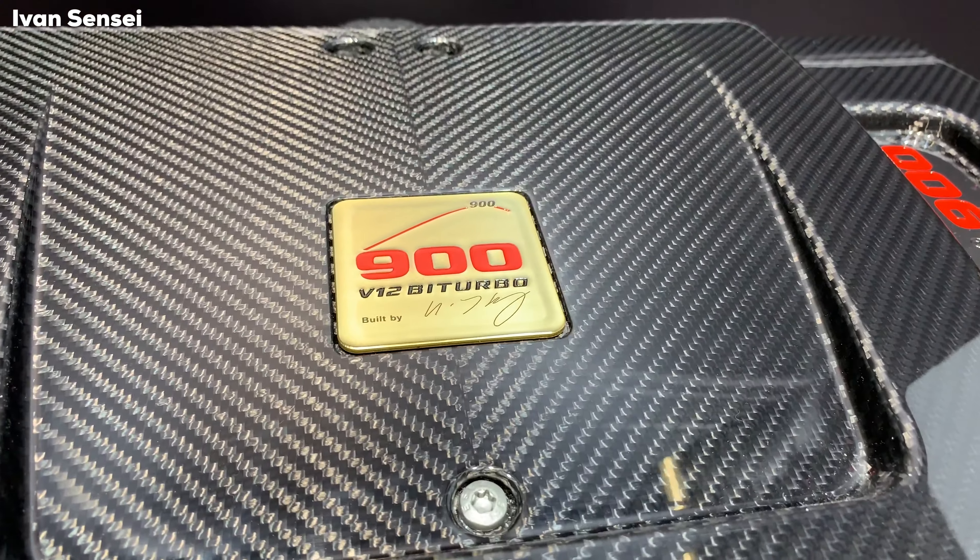So guys, that would be it from the Brabus stand at the Frankfurt Motor Show 2019. Let me know in the comment section below which car is your favorite from the Brabus stand and what you think about the new G-Class. Like, share, and subscribe, and I will see you soon in the next video. Have a wonderful day!